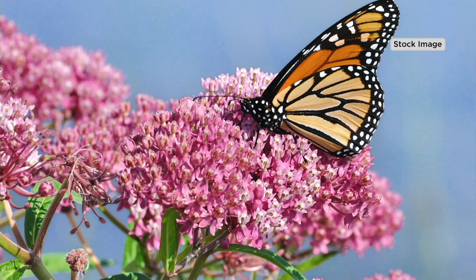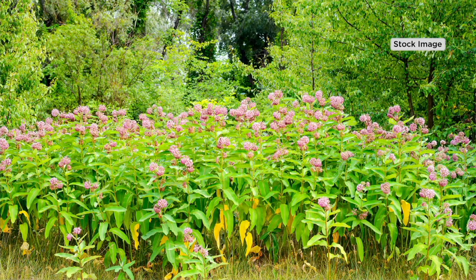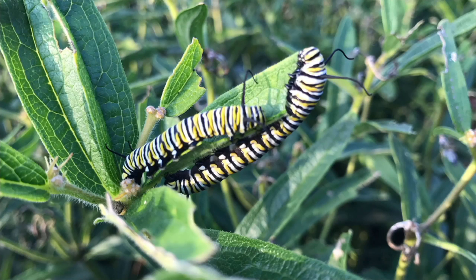Butterflies are magical — they're close to our hearts. We love to see them in the garden, but it's not just about beauty. What this plant does is really making a difference in the monarch butterfly's existence.